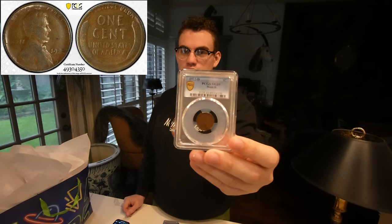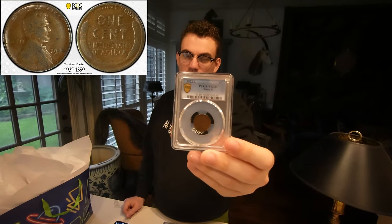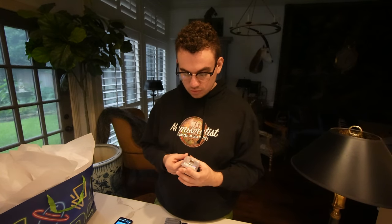The first coin is a 1922-D weak D, and it is graded VG10. This coin in the flip or in the two-by-two cardboard was labeled '22 plain.' A 22 plain versus 22 weak D is a dramatic change in value. When we were letting the client know, we said this coin is a weak D — it's not a plain, it's not a no-D. Unfortunately that drops the value tremendously, but he was told this was a no-D and we got back a weak D.